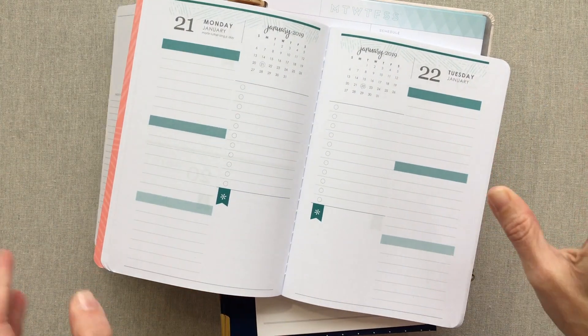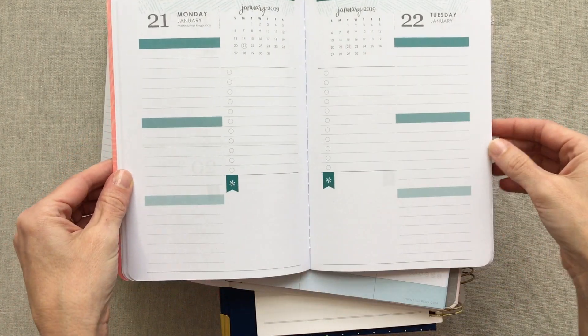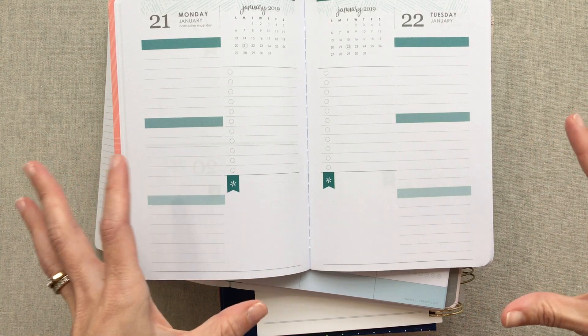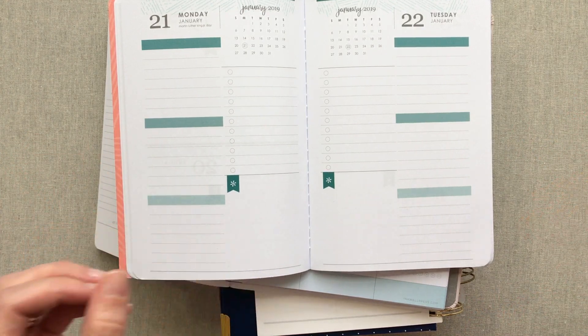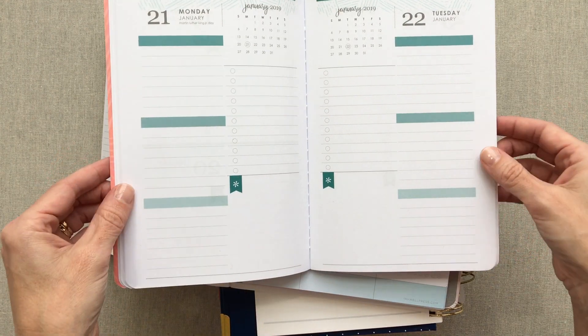I just want to flip through really fast a huge stack of dailies and then a huge stack of weeklies, just showing you there are so many different kinds of planners. And that's why I say: after watching some videos and becoming familiar, I would suggest getting on these websites and seeing if they have printables — and we're going to get into that.